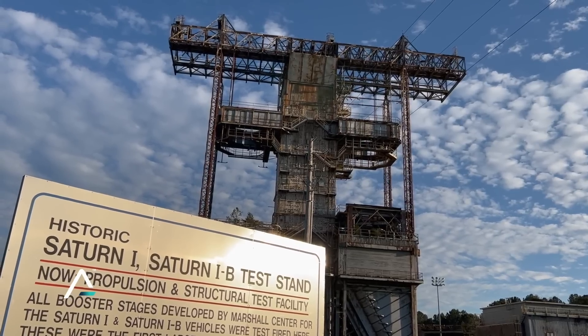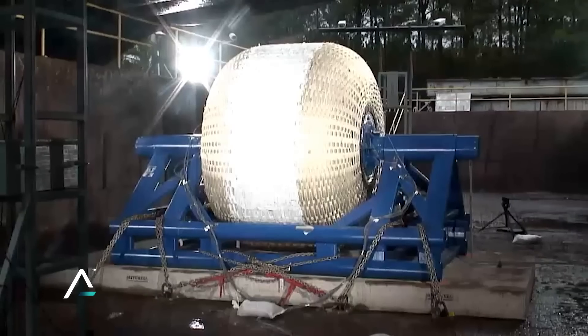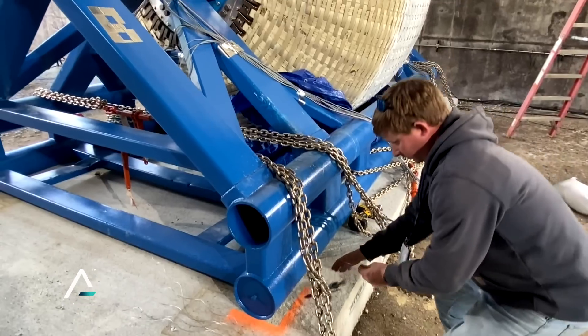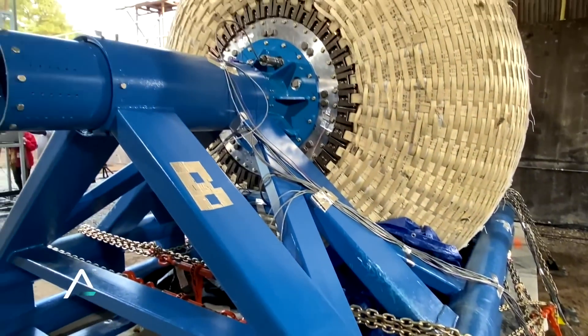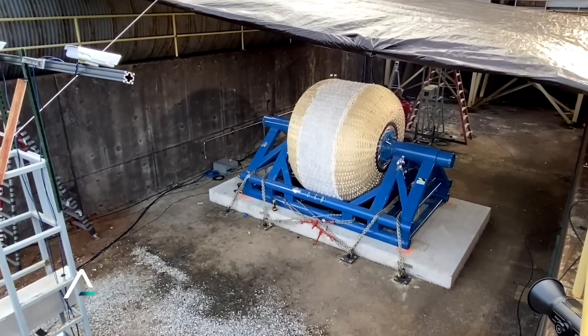Engineers at Sierra Space are using this historic site to take a subscale version of its inflatable space habitat to ultimate failure. They will inflate this unit with gaseous nitrogen until it bursts under pressure — just one of many tests along the path to NASA certification for the company's LIFE habitat.